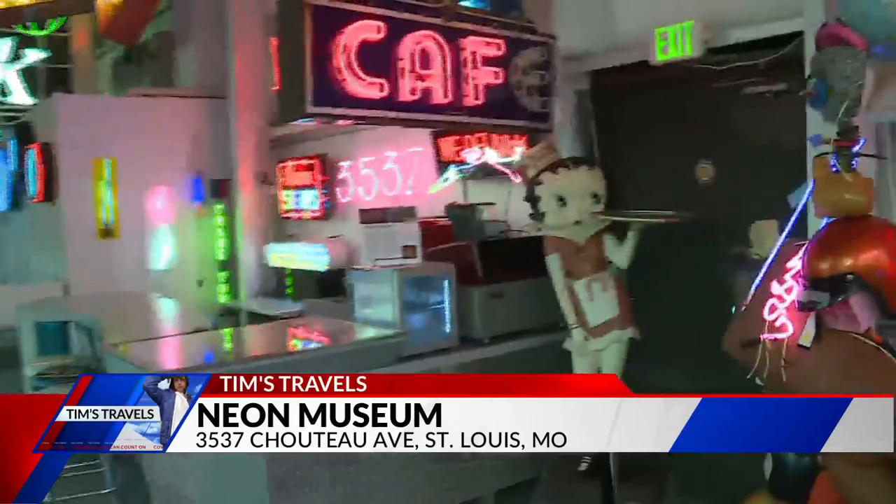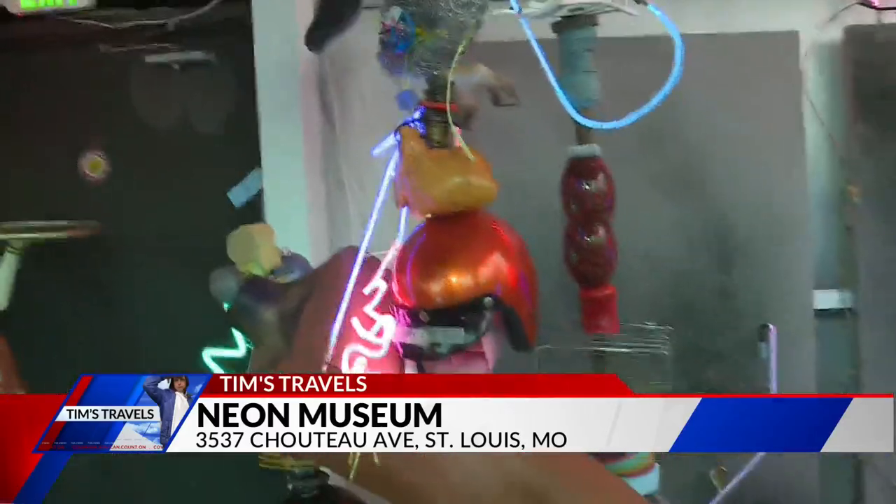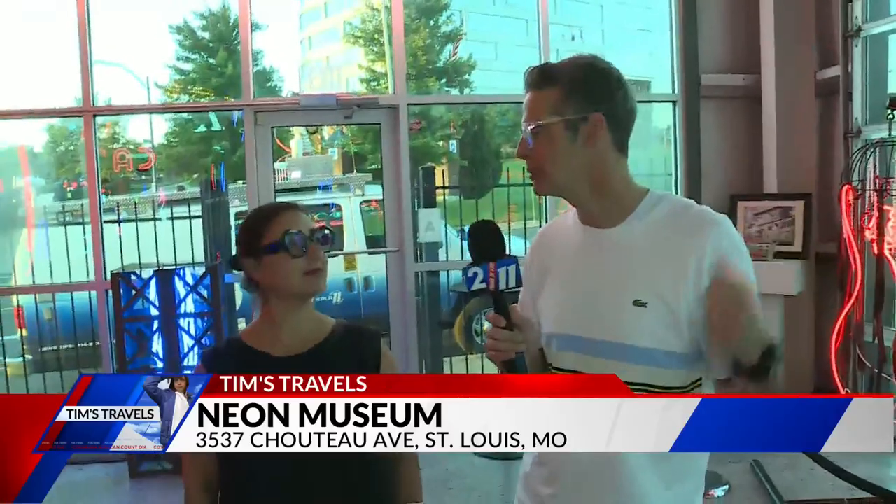They've got light and you've got to come check them out. It is the Neon Museum. They are open the second and fourth week of each month on Wednesdays and Saturdays from 6 p.m. to 8 p.m. Come on and check it out — if you have not been here you need to see it. It's growing all the time, including a huge piece that's coming soon. That's a little tease.